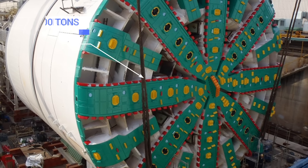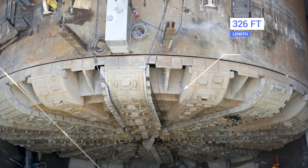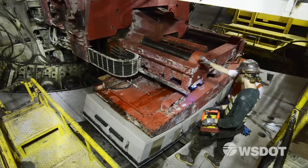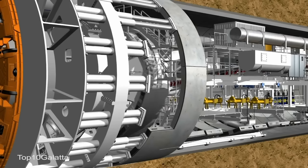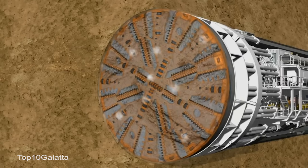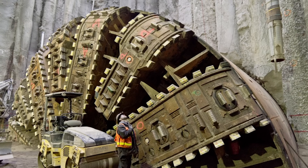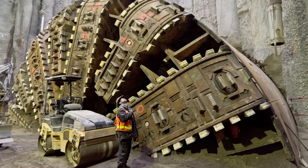The 6,700-ton machine had a cutter head diameter of 57.5 feet and was 326 feet long. At a cost of $80 million, it had to be built at specialist factories in Japan before being shipped to Seattle in 41 parts and constructed at the entrance to the planned tunnel. It began work in July of 2013, and despite encountering several delays, completed its job by April of 2017. As there was no further use for Bertha, the machine was dismantled at the end of the route, and only a few parts are still in existence, now on display at a local transportation museum as a record of the huge effort it took to create the tunnel that millions of people rely upon each year.